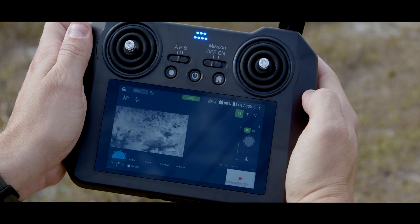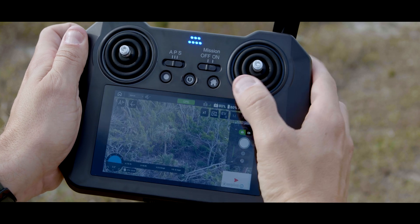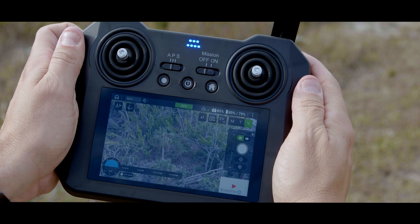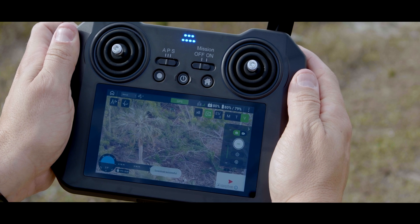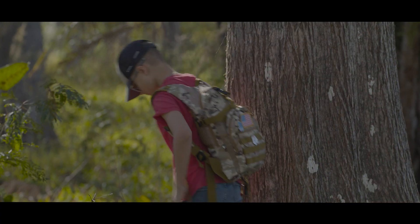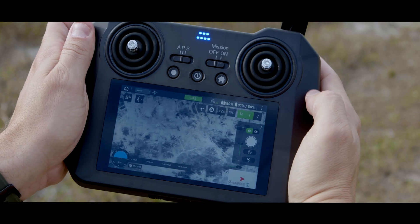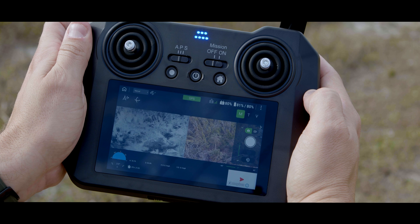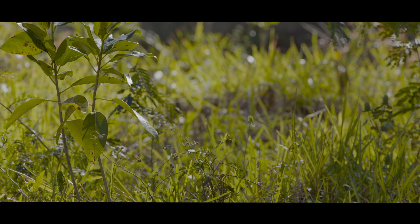For search and rescue missions, fly the mission manually or pre-program a grid search pattern or waypoints and let the Cirrus fly its mission while you focus on locating your subject, switching between thermal and RGB modes. Switching between RGB and thermal modes is as simple as tapping on the screen, switching between the thermal or the visual spectrum, or RGB, or having both on the screen at the same time, allowing you to identify via the RGB camera and the thermal.